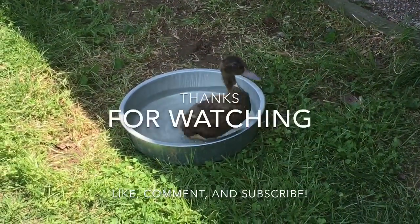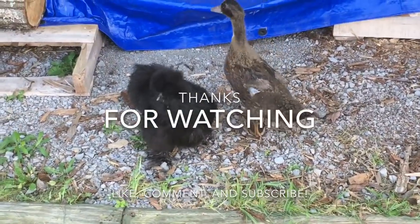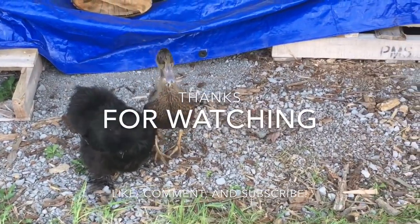Oh, I'm going to film it — the baby duck is in the water! Check us out on Facebook, Instagram, and Pinterest. I'll talk to you soon. Look at the baby, right back with mama — right back with mama.